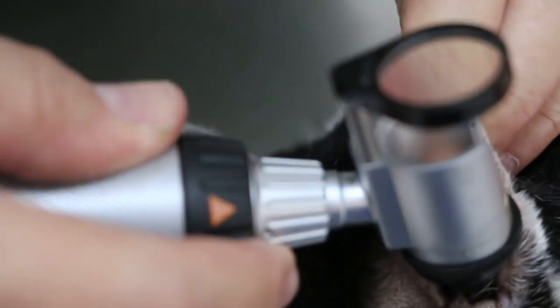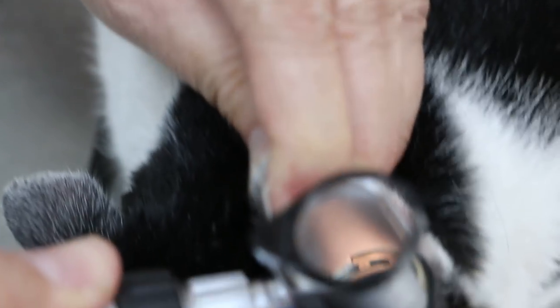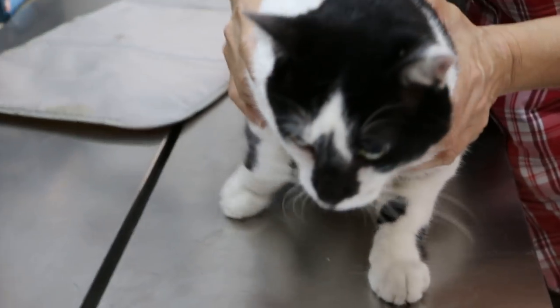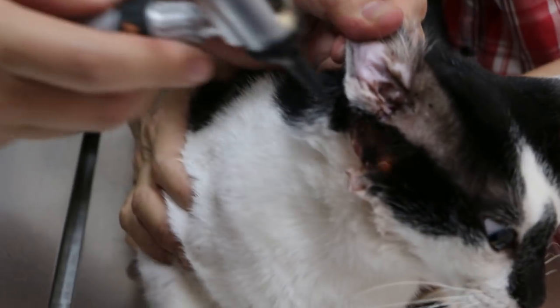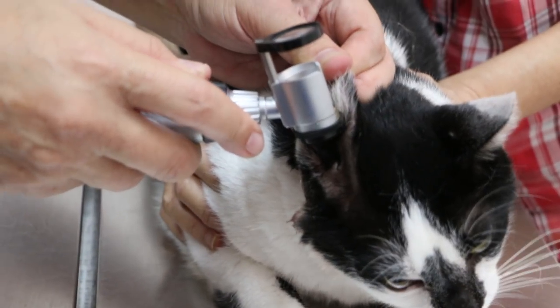There is no pain on this side. From the scope you can see inside — there is no pus, no mites. But you can see dirt inside. The cat is fed up already so I won't scope the other side, though normally I should. This is called an otoscope. The ear is full of debris — you can see the cat is getting fed up.